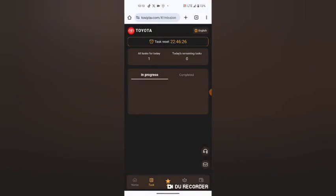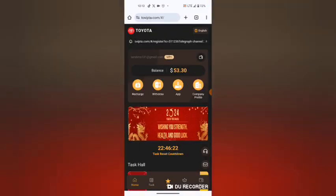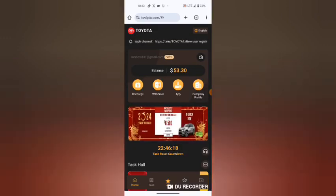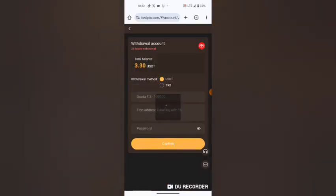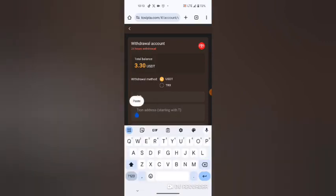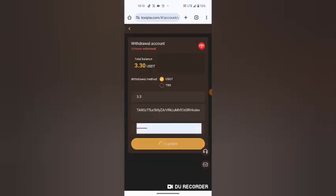Now with the address copied, I'm going to withdraw my money. As you can see, my money has already increased from 50 USDT to 53.3 USDT. I will hit withdraw, enter 3.3, paste my wallet address, enter my password, and hit confirm.